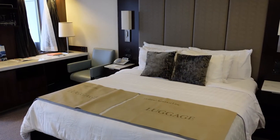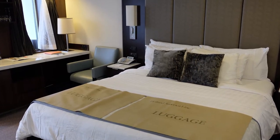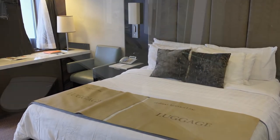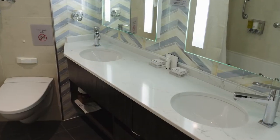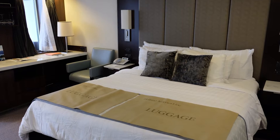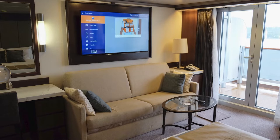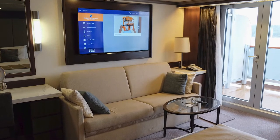The additional square footage is noticeable throughout the room with significantly more space next to the bed, in front of the bed, and in the bathroom. The room included two single beds that were converted to one queen-size bed and a couch that could be converted into a sofa bed for a third guest.